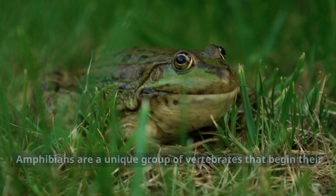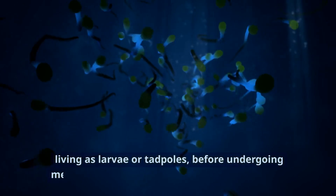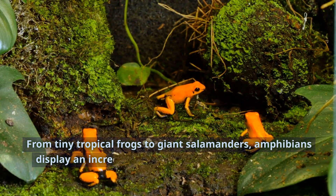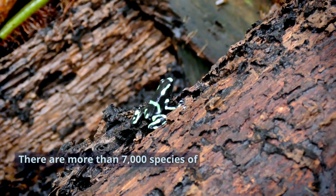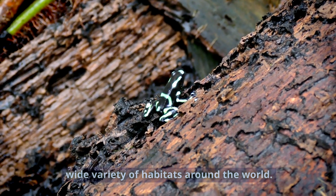Amphibians are a unique group of vertebrates that begin their lives in water, living as larvae or tadpoles, before undergoing metamorphosis to become land-dwelling adults. From tiny tropical frogs to giant salamanders, amphibians display an incredible array of shapes, sizes, colors, and abilities. There are more than 7,000 species of amphibians inhabiting a wide variety of habitats around the world.